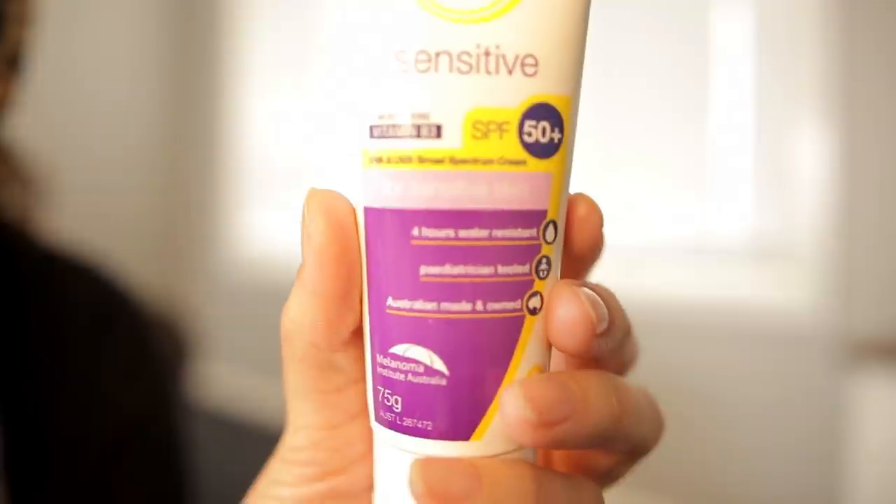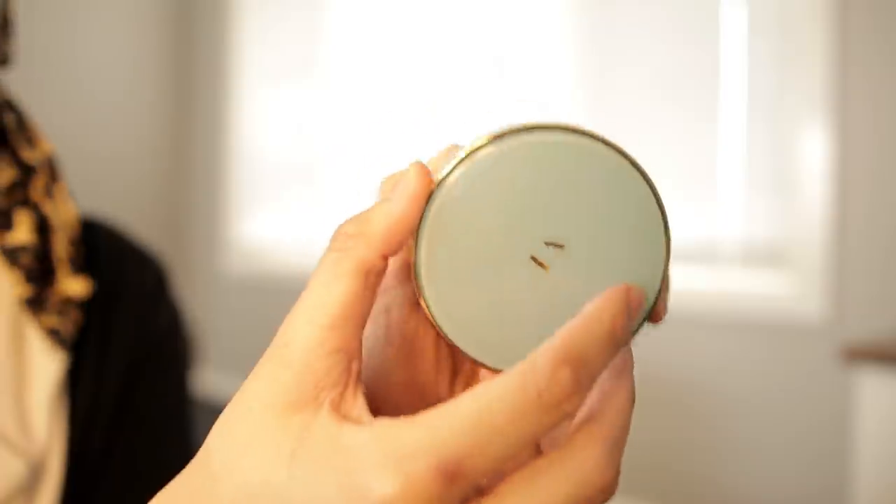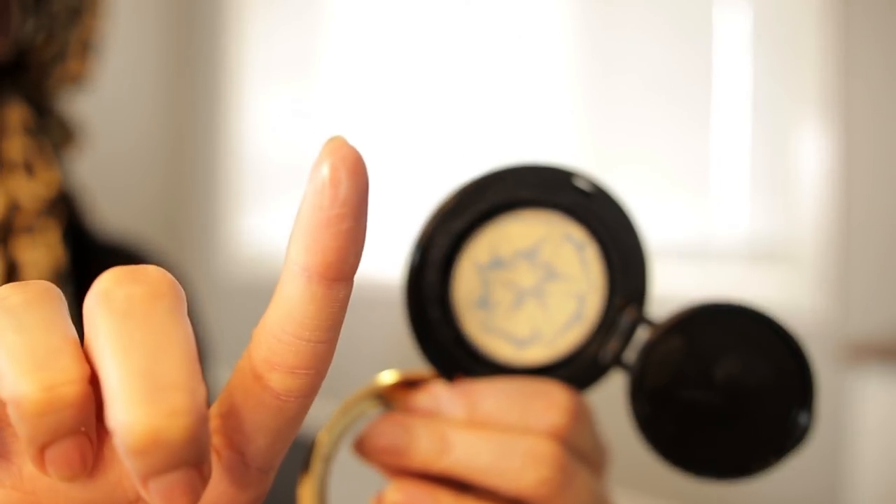The other thing to look out for is the SPF — sun protection factor. This is generally a number: SPF 10, 15, 30, 50, sometimes even 100. It's very confusing, but the rule of thumb is to look for something between SPF 30 to 50 plus, which gives you about 98% sun protection. Something lower than 30, like 20, is still okay but not as effective — you'll have to reapply more often. When buying one, look out for SPF 50 plus or SPF 30 plus to make sure your skin is protected.